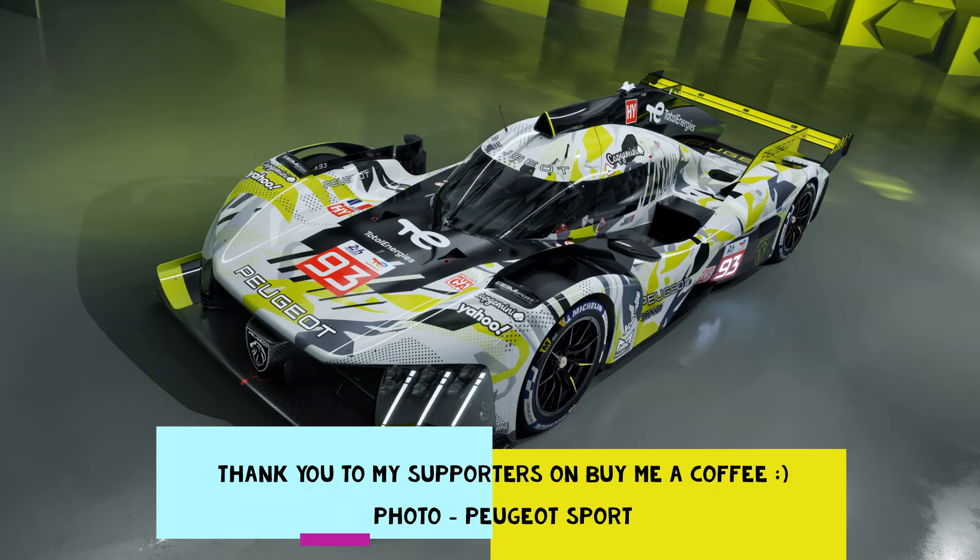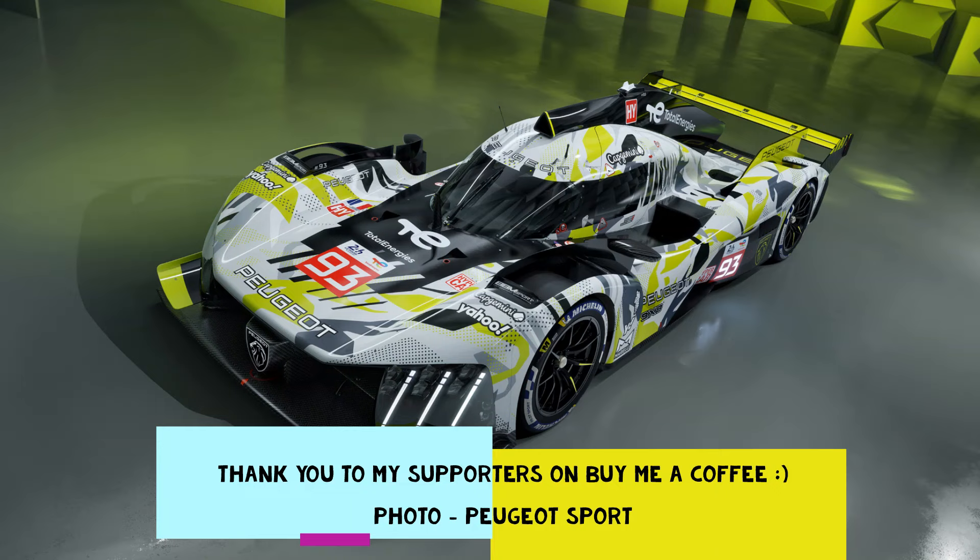What are your thoughts on the 2024 Peugeot? Please let me know in the comments below, and whilst you're down there why not press that like button and subscribe to the channel — it really helps me out.